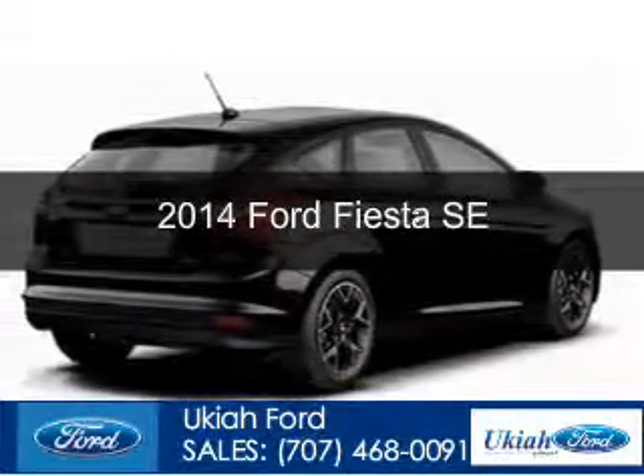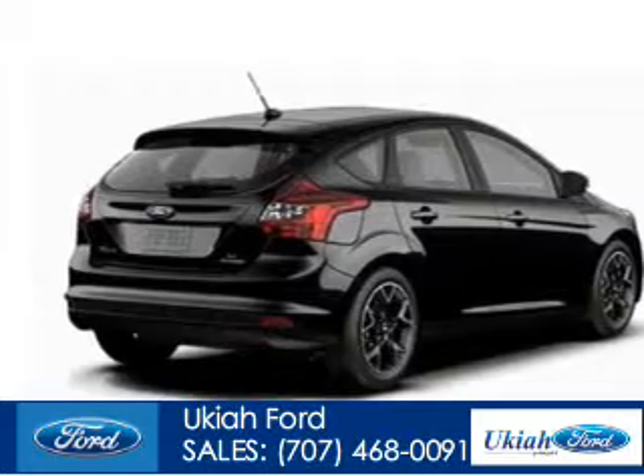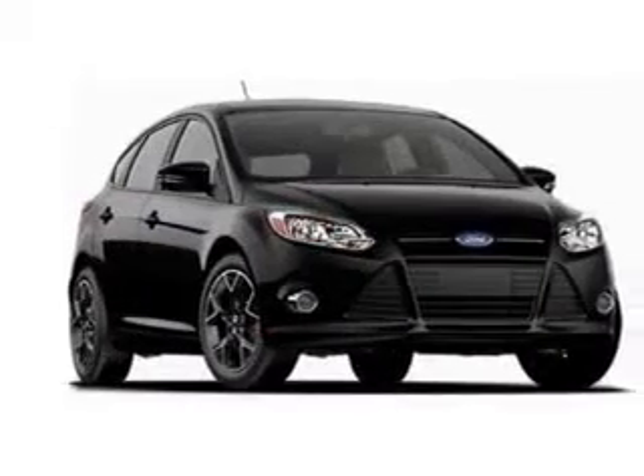This is a new 2014 Ford Fiesta, powered by front-wheel drive, a 1.6-liter four-cylinder engine, and a six-speed automatic transmission.